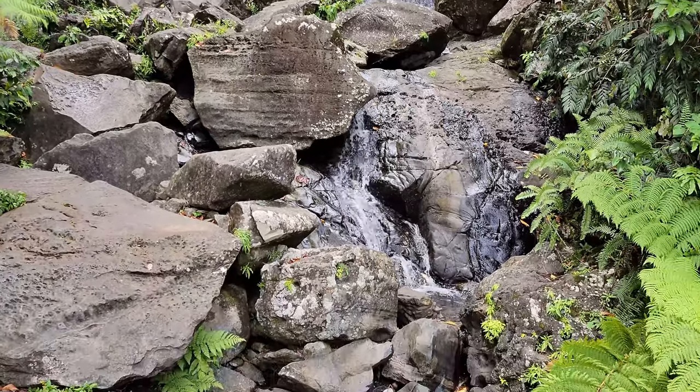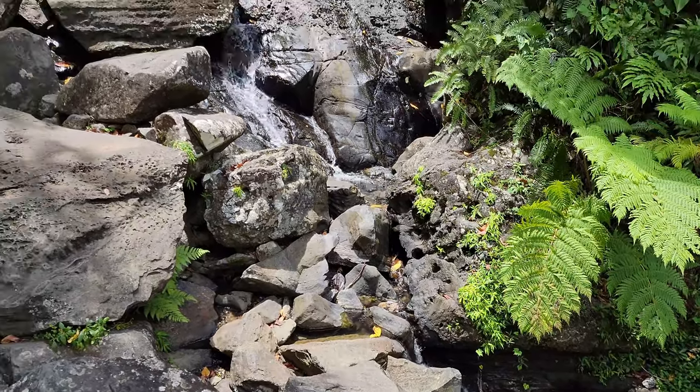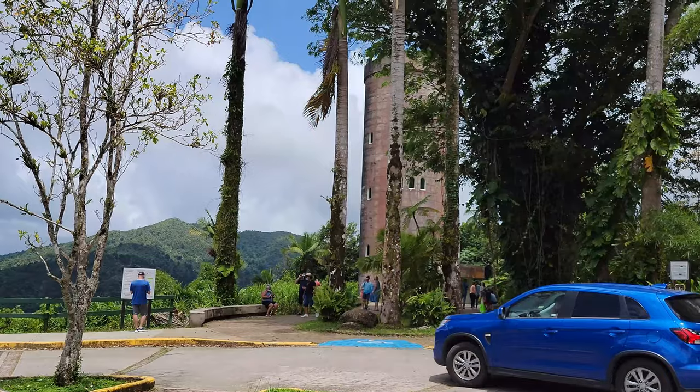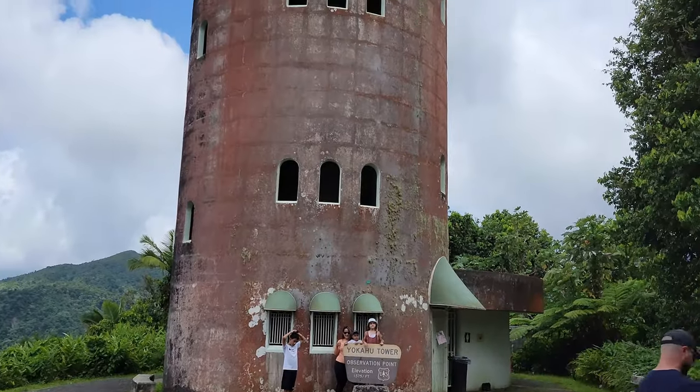After you go through the main entrance, the first sight you'll see is the majestic La Coca Falls to your right. Then, to your left, you'll soon find the Yokohu Tower, which has amazing views of the mountains, coast, and the city.